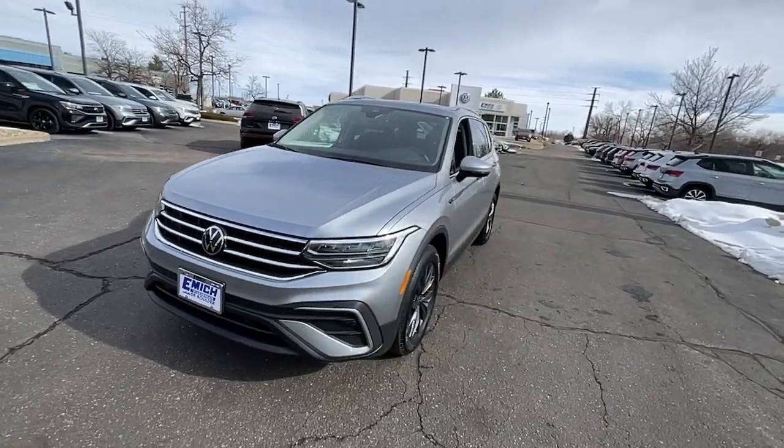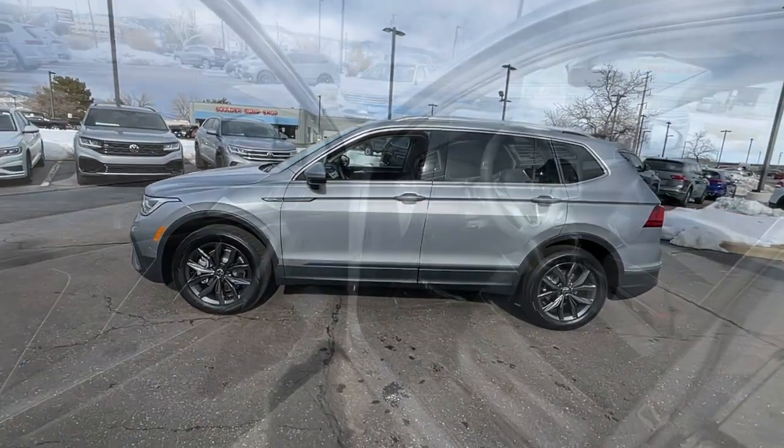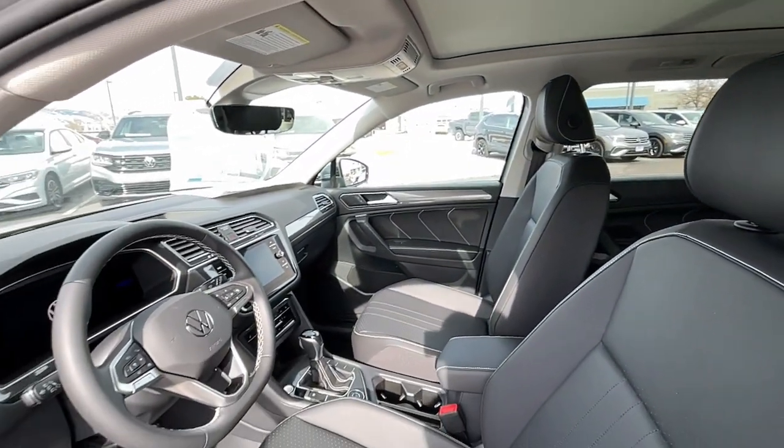The following are some of this vehicle's highlighted options: panoramic roof, keyless entry, satellite radio, power liftgate, heated mirrors, rear AC, power driver's seat, alarm, dual-zone AC, and aluminum wheels.